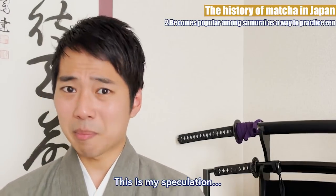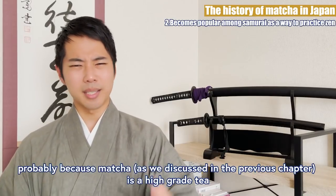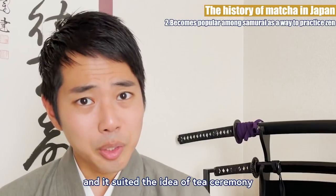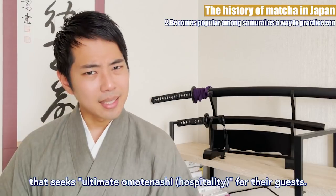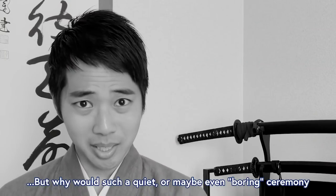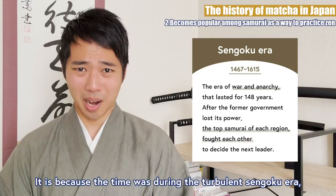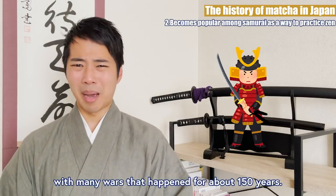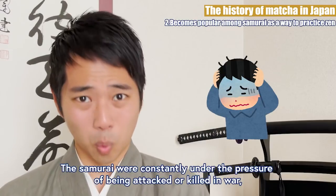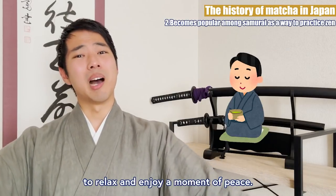This is my speculation, but I believe that matcha was used instead of other kinds of tea probably because matcha is a high-grade tea that uses the most amount of time and effort to produce, and it suited the idea of tea ceremony that seeks ultimate omotenashi for their guests. But why would such a quiet, maybe even boring ceremony become so popular among samurai? It is because the time was during the turbulent Sengoku era, with many wars that happened for about 150 years. The samurai were constantly under the pressure of being attacked or killed in war, so joining the tea ceremony was one of the very few occasions for them to relax and enjoy a moment of peace.